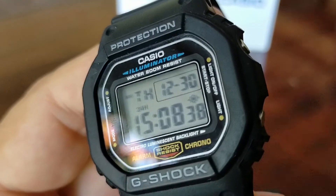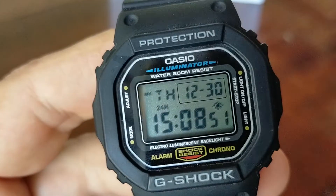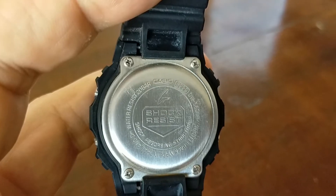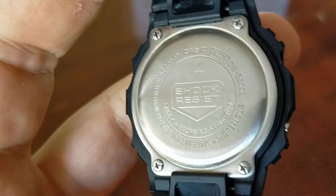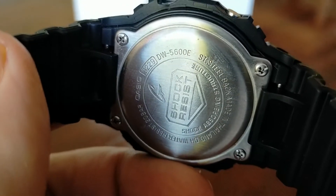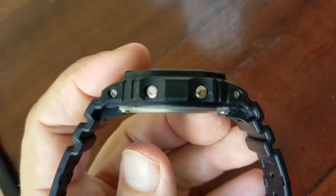It has a mineral glass, it is shock resistant of course like all G-Shocks, 200 meters water resistance, and a beautiful electroluminescence backlight with afterglow and flash alert. The stopwatch has an accuracy of 100th of seconds and can reach up to 60 minutes. The countdown timer has a measuring unit of one second and can count down up to 24 hours. It has the auto repeat function and multi-function alarm with hourly time signal. The full auto calendar has been updated to reach up to the year 2099.